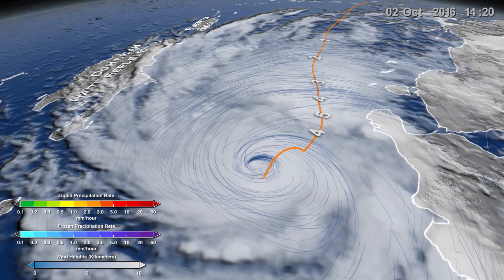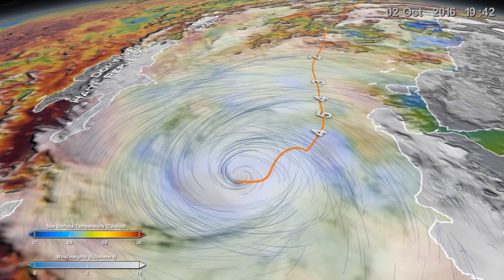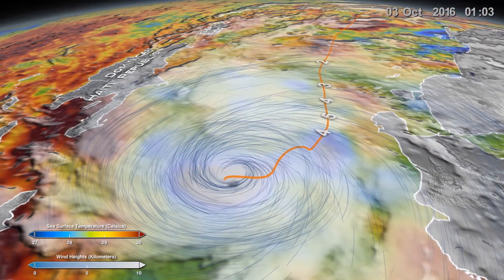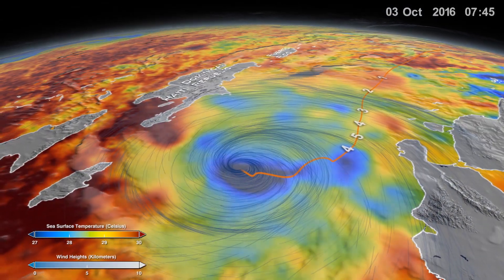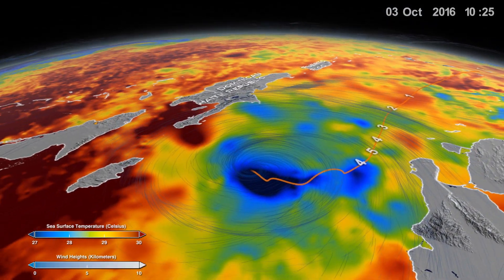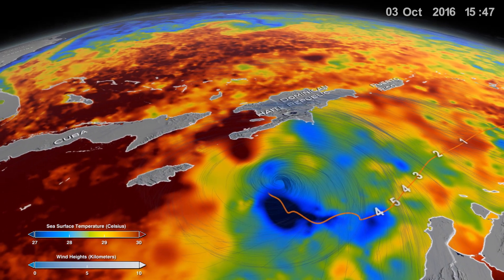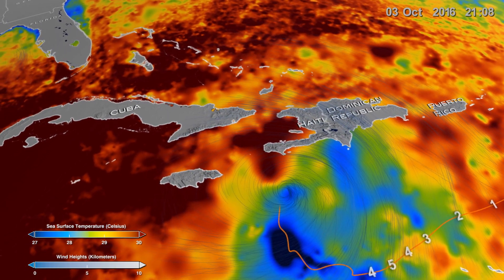As the hurricane's movement shifted from westward to northward, Matthew paused. The persistent surface winds swirling counterclockwise created drag that pushed the warm surface waters away from the eye's location. As a result, the cooler ocean water below upwelled, raising it to the surface. However, the upwelling did not last long and the cooler water sank and warmer water moved back in as Matthew headed toward Haiti.